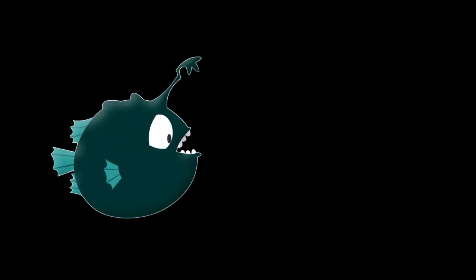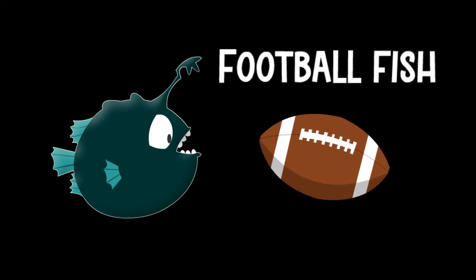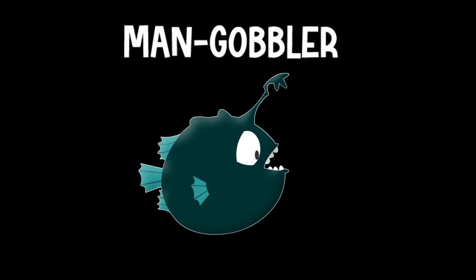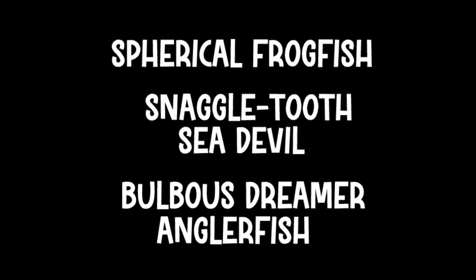Weird fish, weird names. There are hundreds of species of anglerfish, and there are lots of differences between them, including what they're called. The first one was discovered in 1833 in Greenland. It was an almost perfect sphere, so they called it the football fish — that would be a soccer ball to Americans. Because of its scary look, it was nicknamed the man gobbler. The largest known anglerfish is called the warty sea devil. Other species include the wolf trap, the pugnacious dreamer or tyrannical toad, the flattened goosefish, the spherical frogfish, the snaggletooth sea devil, and the bulbous dreamer anglerfish, just to name a few.